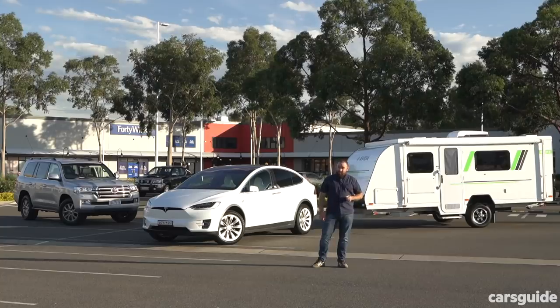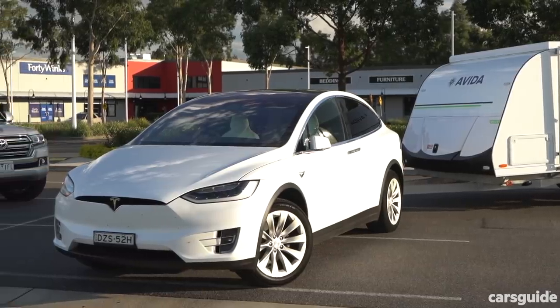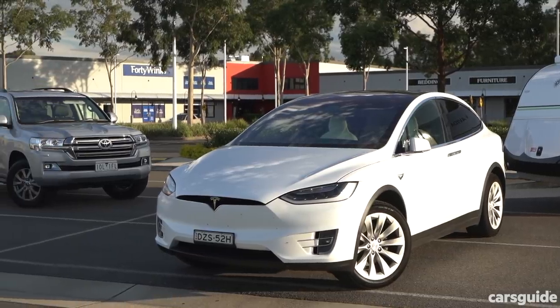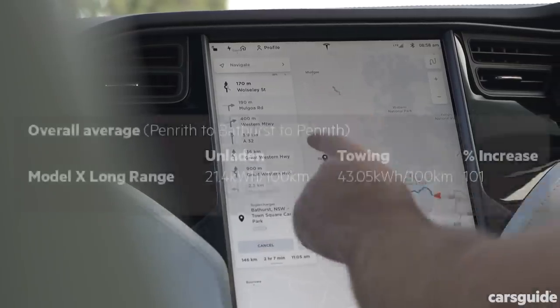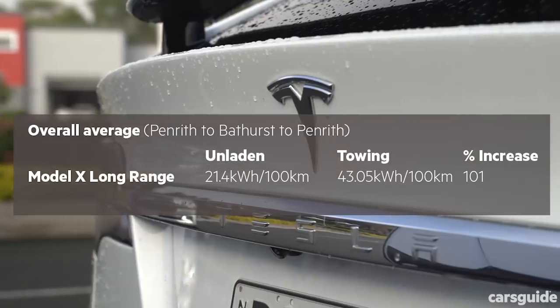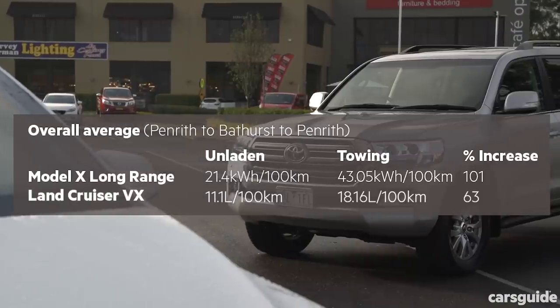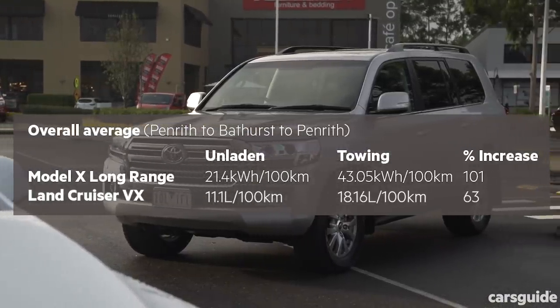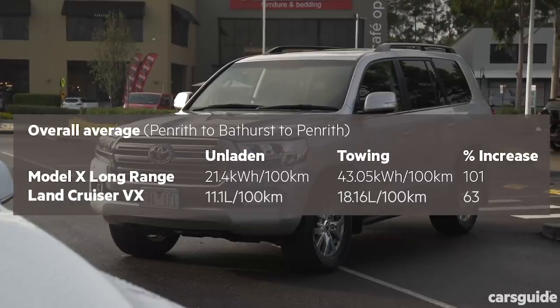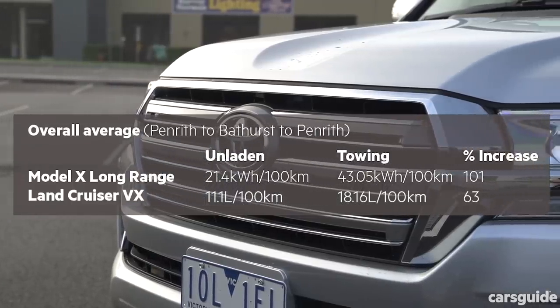After nearly 700 kilometres of testing with both vehicles, it's fair to say the Tesla is a capable tow vehicle, but you'd want to keep it to relatively short distances and plan around your charging locations. Averaged across the two legs, towing the caravan with the Model X used 101% more energy than without, or halved its driving range. The Land Cruiser, by comparison, added 63% — but that matters less in the real world when its big fuel tanks would still give you about 760 kilometres of driving range, which can be refilled really quickly at any servo.